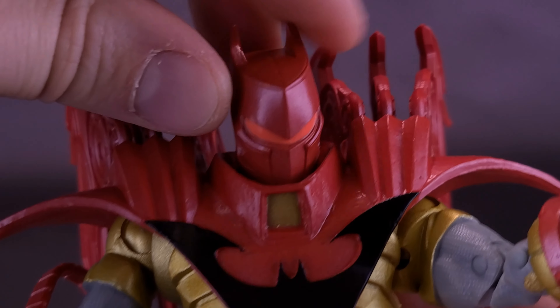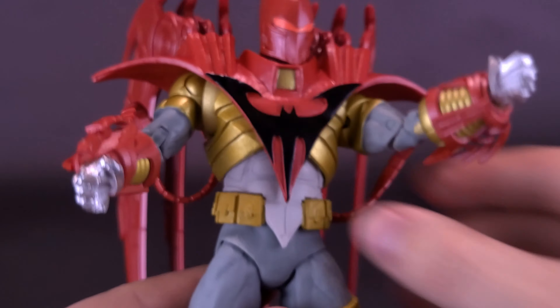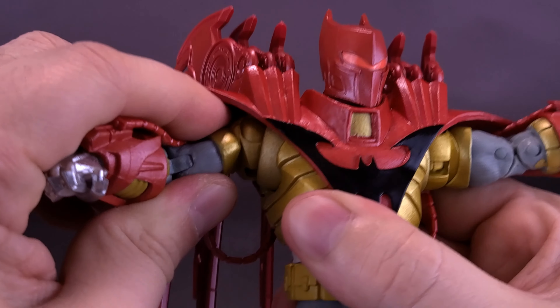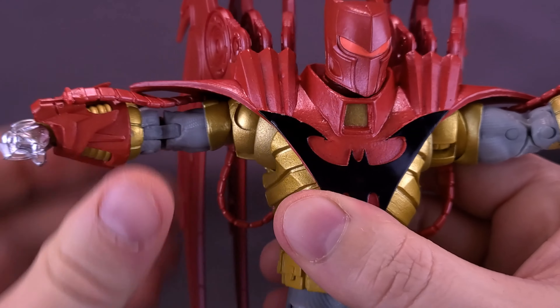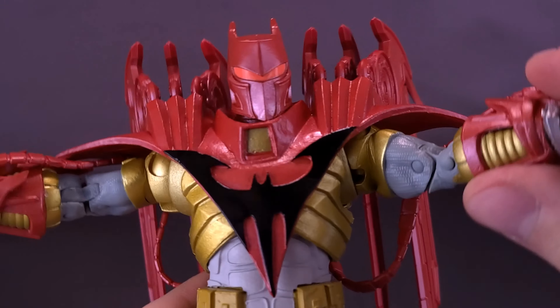He's got some nice gauntlet blades on the sides — these are softer plastic. He also has these spikes that stick out, these really cool little fanned-out blades sticking out the sides of his legs, also all executed using softer plastic. In fact, the only thing that's really harder plastic is the parts of the cape that you have to assemble on the back of the figure's body.